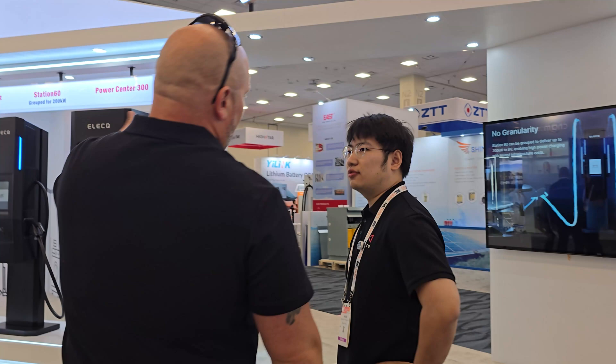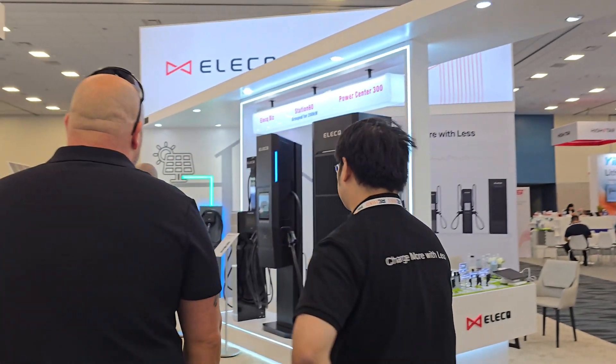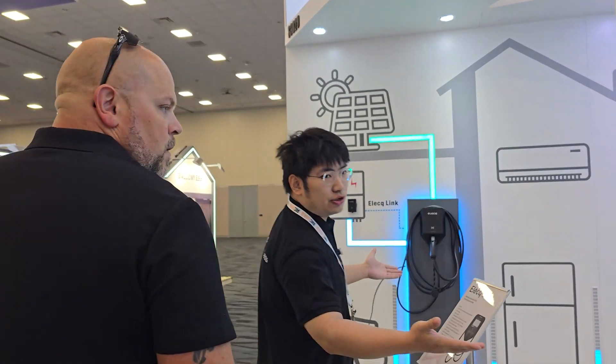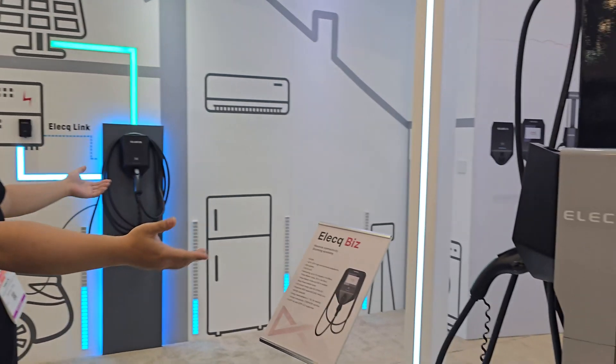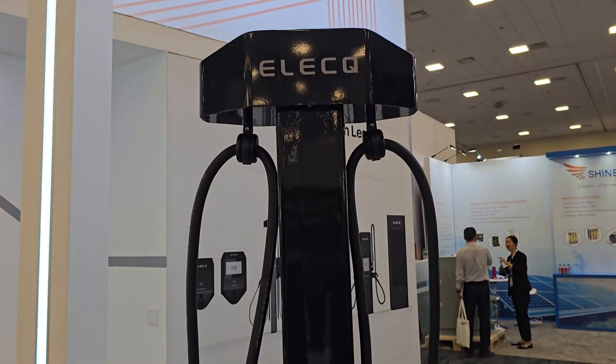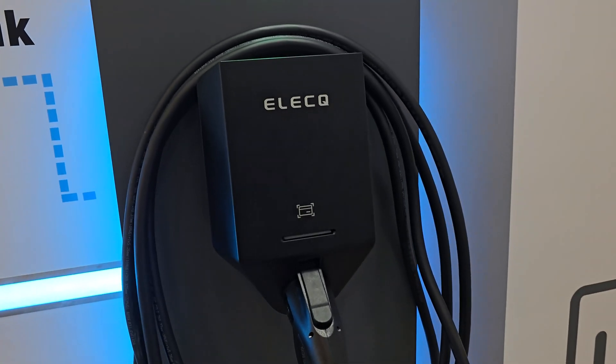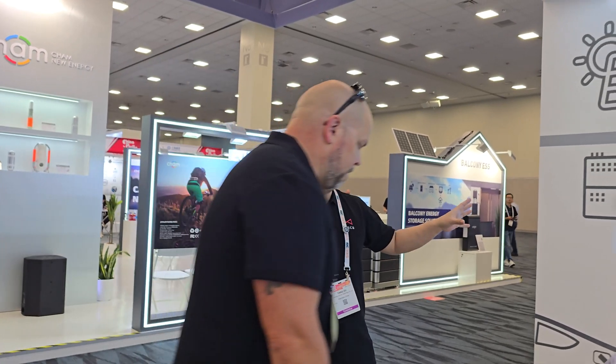Let's talk about your AC systems first and then we'll move and talk about the DC. Here on the right hand and left hand is our DC series for business, called the ELECQ Bids, and this is for home, called the ELECQ Home. Our AC charger is highly intelligent and has a powerful app with an algorithm to help users save costs by connecting with local electricity prices and learning the user's habits.